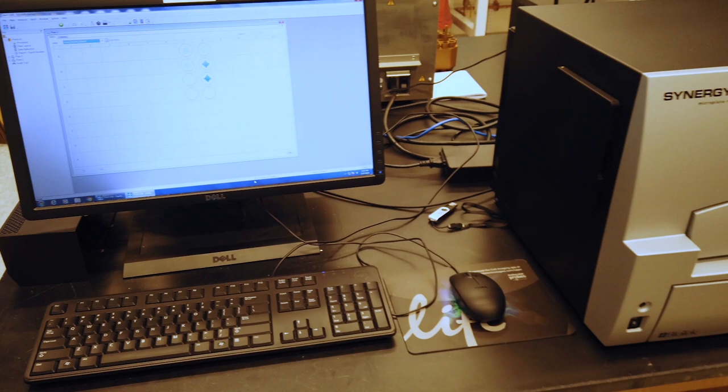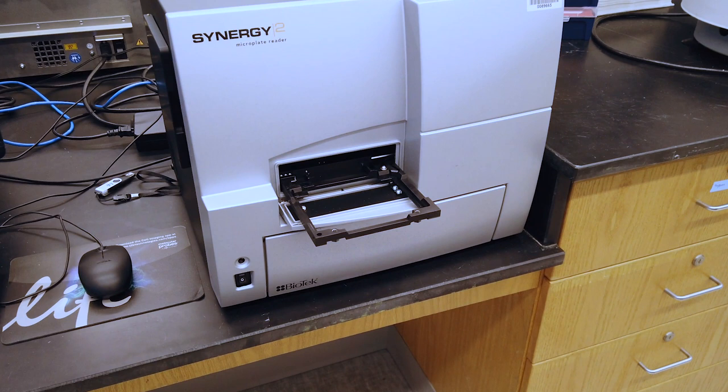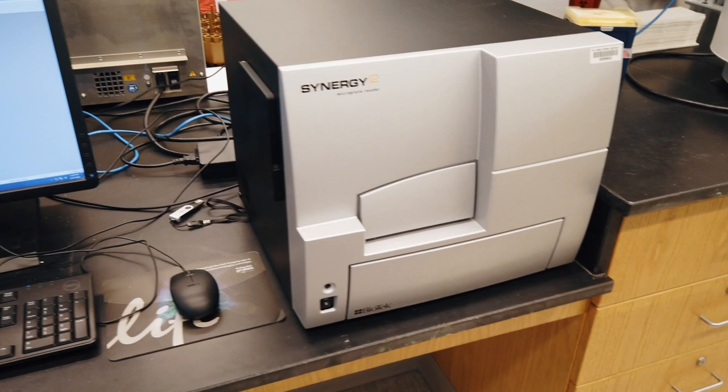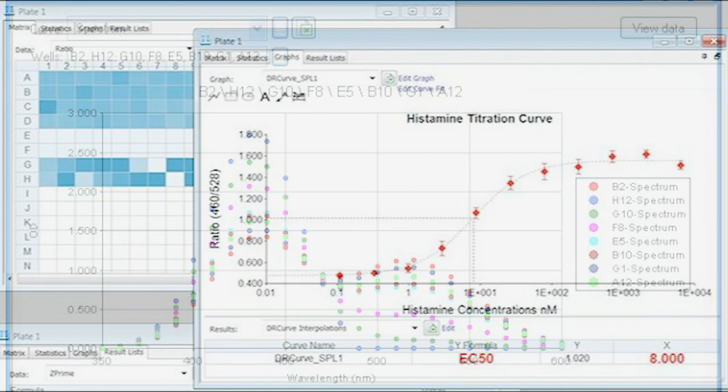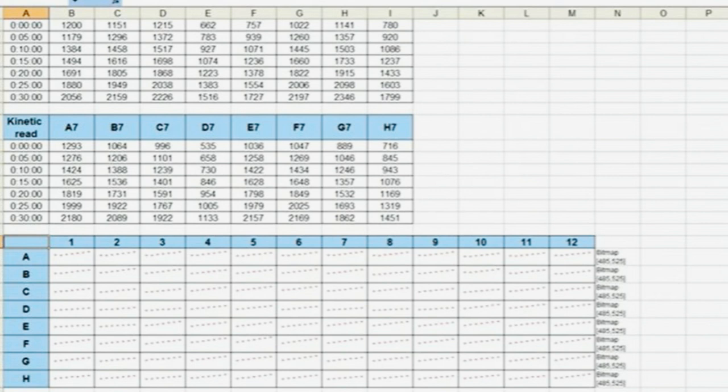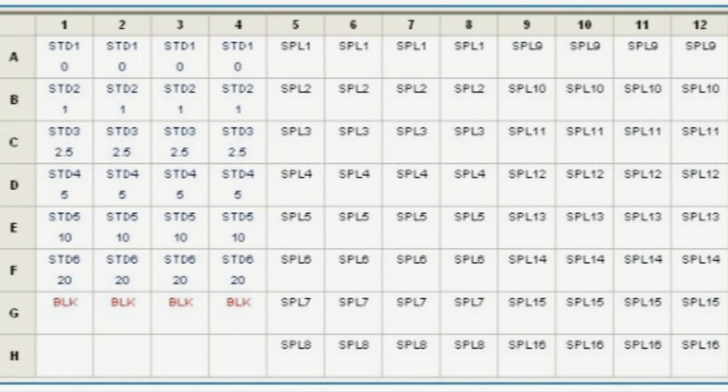For high-throughput experiments, the lab offers a Synergy 2 plate reader from Biotek that's equipped with both fluorescence and absorbance-based capabilities. This rapid acquisition imager can quantitatively measure more than 1,500 samples at once for a wide range of experimental applications, including performing antibody-based ELISAs to detect cellular proteins, measuring the expression of fluorescence-tagged engineered genes within cells, and even testing the efficacy of newly generated or designed dyes for various imaging applications.